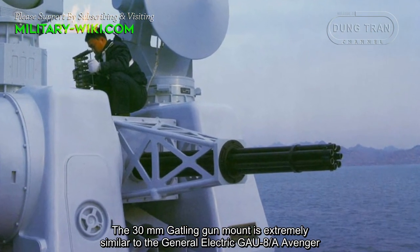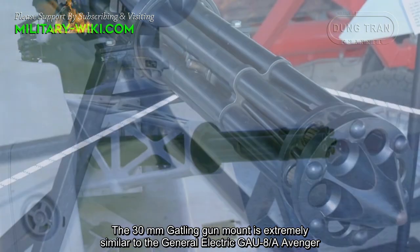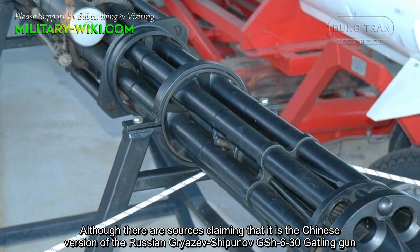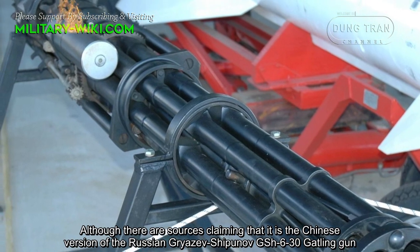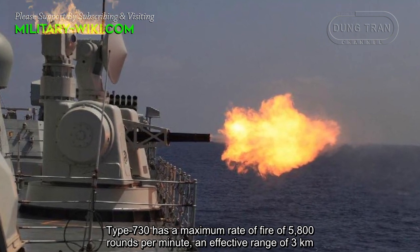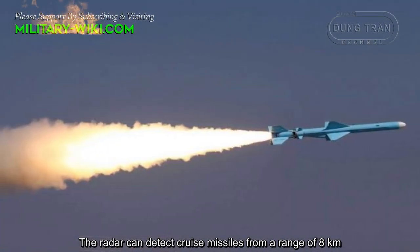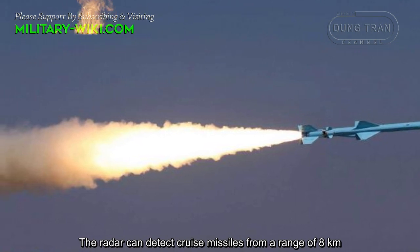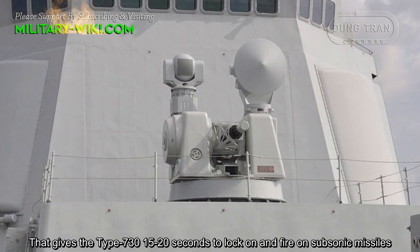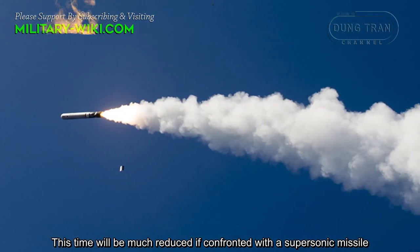The 30mm Gatling gun mount is extremely similar to the General Electric GAU-8 Avenger, although there are sources claiming it is the Chinese version of the Russian Grisev-Shipunov GSh-630 Gatling gun. The Type 730 has a maximum rate of fire of 5,800 rounds per minute and an effective range of 3 km. The radar can detect cruise missiles from a range of 8 km, giving the Type 730 15 to 20 seconds to lock on and fire on subsonic missiles, though this time would be much reduced when confronted with a supersonic missile.